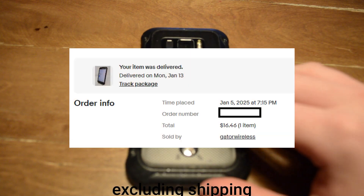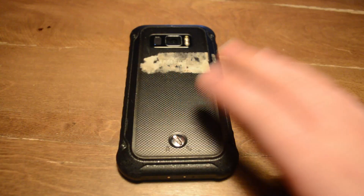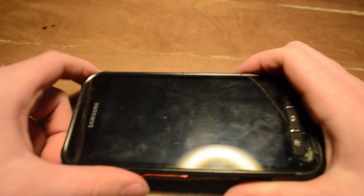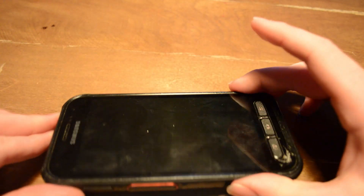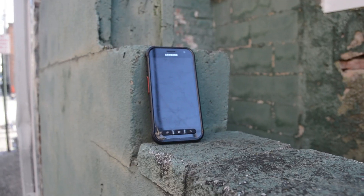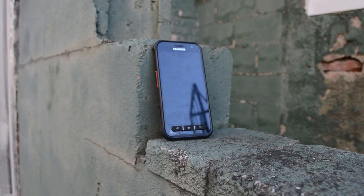Hello everybody, what we have here today is a Samsung phone that I picked up for about $7.99 on eBay. One of my friends pointed out this phone to me, and it's basically pretty good for the price. Honestly, $7.99 for a whole Samsung phone — it's actually pretty good.